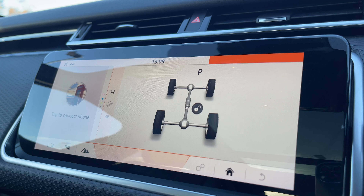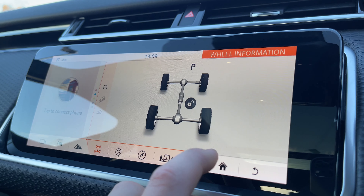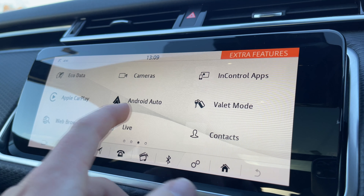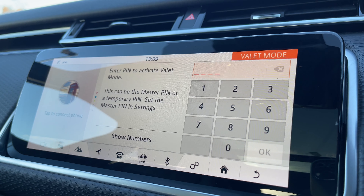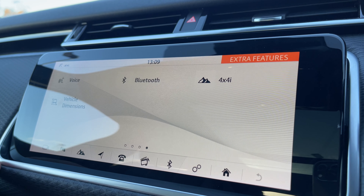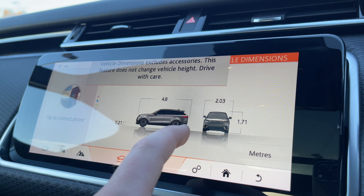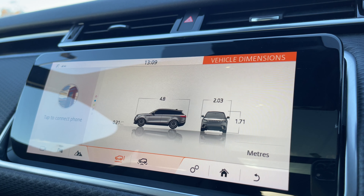By clicking on this icon here we can access key information to have when taking the vehicle off-roading. The vehicle is also equipped with Apple CarPlay, Android Auto, and even a valet mode to keep your personal information and address safe when having the vehicle valeted. We also have easily accessible vehicle dimensions, which is another great feature to have when getting your vehicle in and out of those tight parking situations.